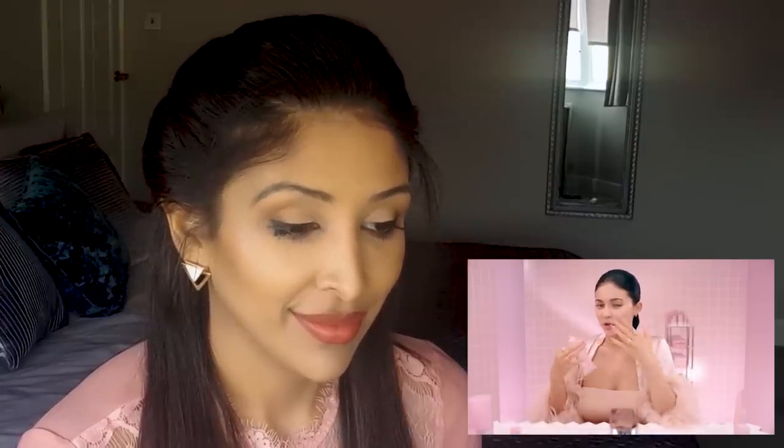Scrubs can be kind of harsh on your skin when applied dry, so I'm going to wet my face a little and then use a little bit around my face. I'm going to rub mainly around my nose and avoid the delicate skin around my eyes.